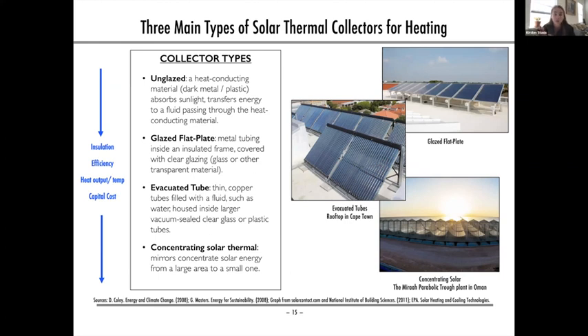Concentrating solar thermal collectors are not very common today, but there's a lot of growth driven by industrial applications. A notable example is the one-gigawatt-thermal Mara concentrating solar steam-generating plant in Oman, used for enhanced oil recovery, which came online in 2017 — a fairly large project.